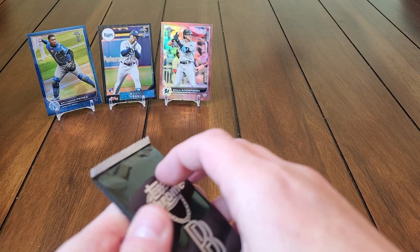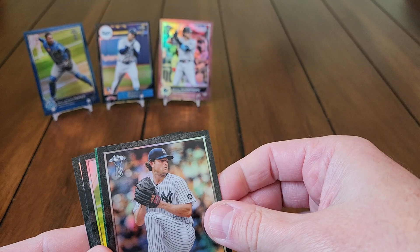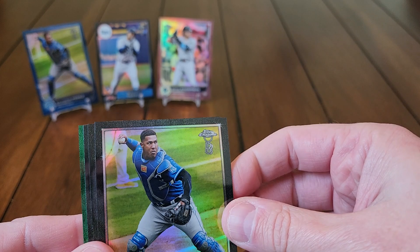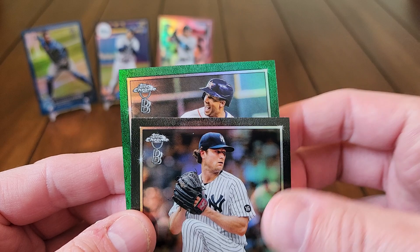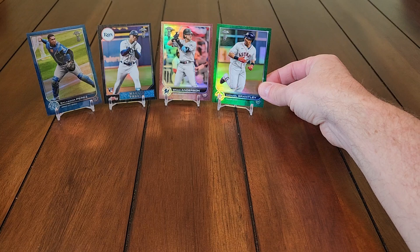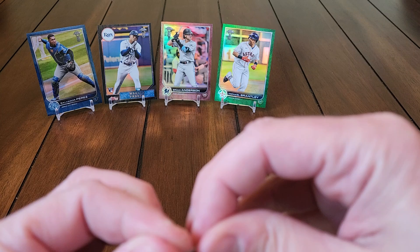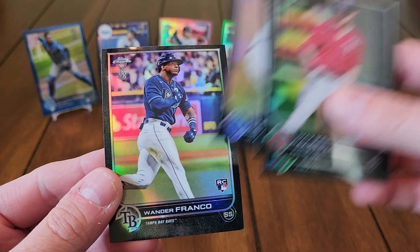Matt Olsen, Verdugo, Evan Longoria — all base there, so we should get about four more parallels out of here. We're going to get one insert — one of those egg-looking, spaceship-looking die-cuts. And riding low insert coming too. We've got a green parallel in this pack: Salvador Perez, Dylan Carlson, Garrett Cole, and our green is Michael Brantley. I think these greens are out of 99 — the highest numbered cards you can get.